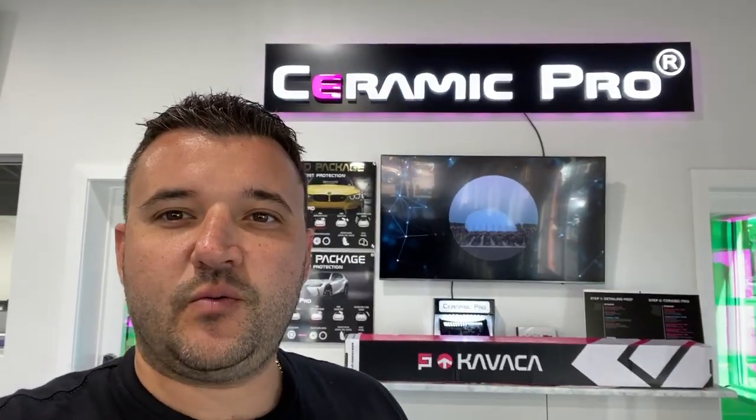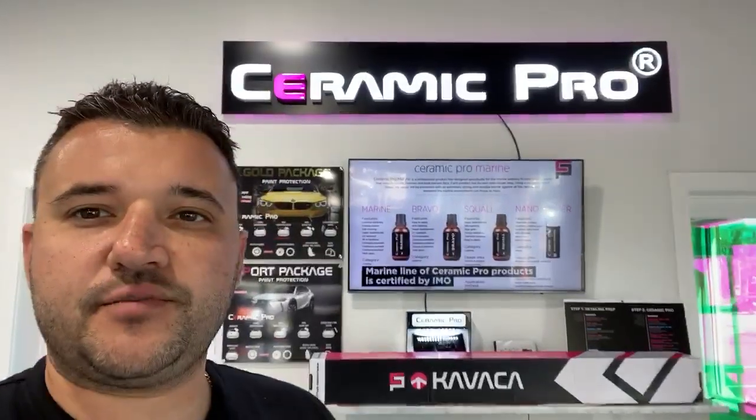What's up VIPs? We have the Kavacha paint protection film from Ceramic Pro. We are located at 389 North US Highway 1792 in Longwood, Florida. We also have another location at 85 West Michigan in Orlando, Florida.